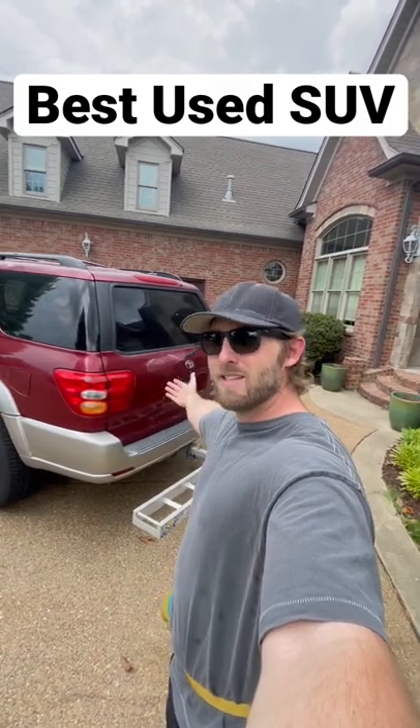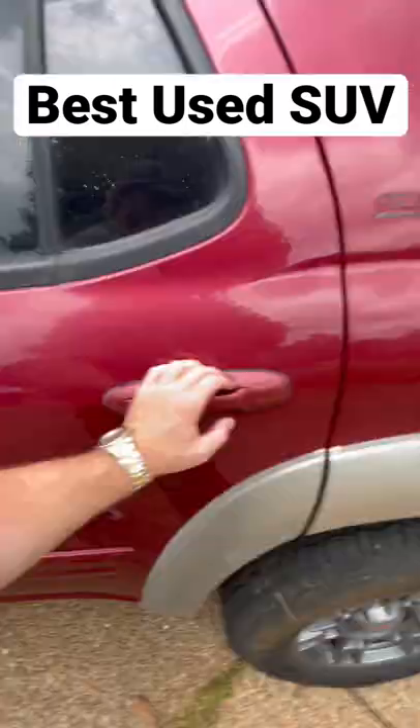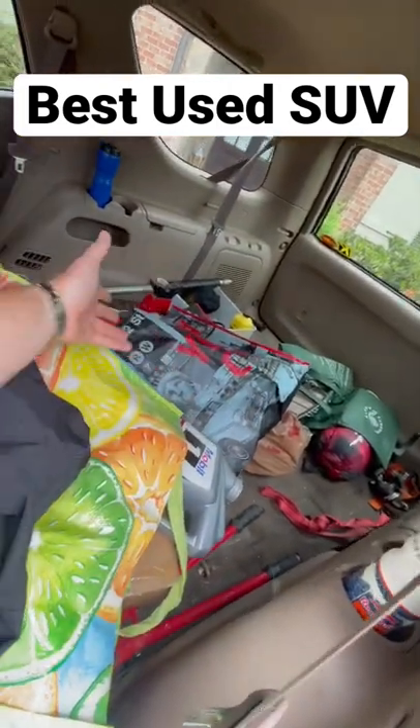The tow capacity for the four-wheel drive version of the first-gen Sequoia is 6,200 pounds, meaning you can tow a boat or a car no problem. There's tons of space — there's actually a third row that goes back there, or you could just fill it up with junk like I did mine.